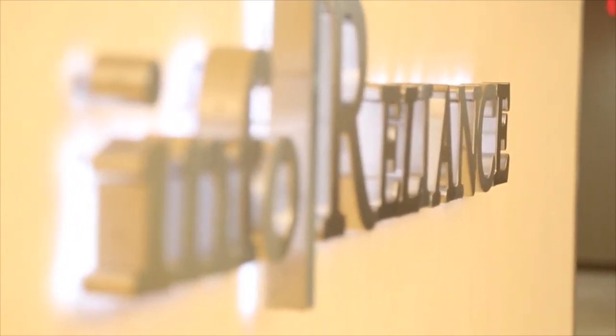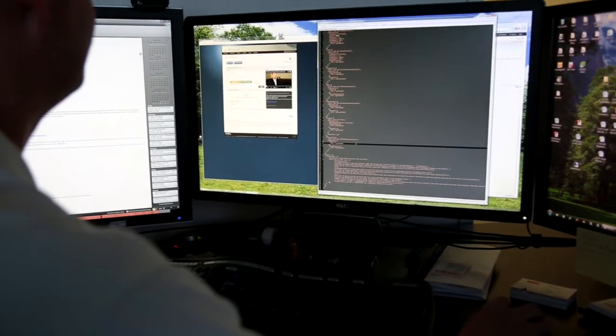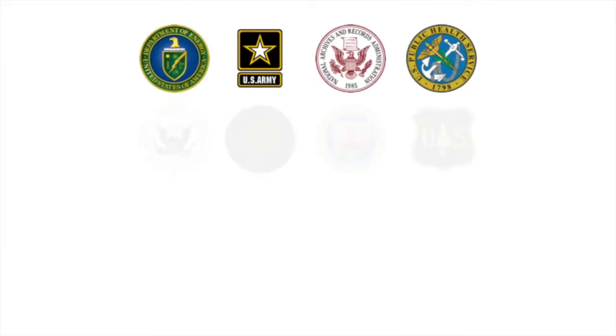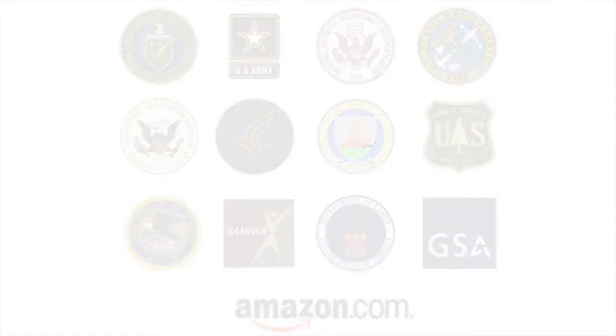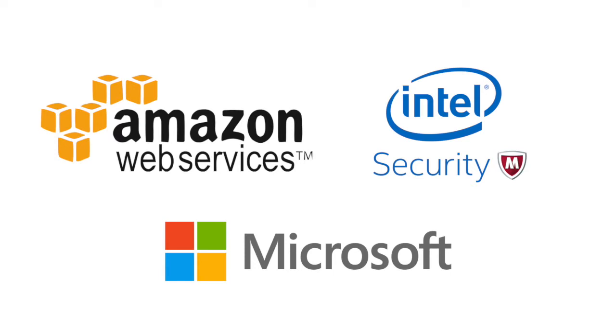InfoReliance is headquartered in the Washington DC area and has a national presence. We are an information technology services firm focused on the delivery of cybersecurity and cloud solutions. We have cloud services customers that span the US federal government, US Department of Defense, and commercial markets to include finance and healthcare. Our three strategic partners are Amazon Web Services, McAfee, and Microsoft.